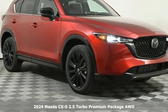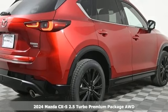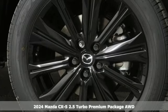It's a new 2024 Mazda CX-5. For all the things that drive you, there's Mazda. It comes with great features you'll love.